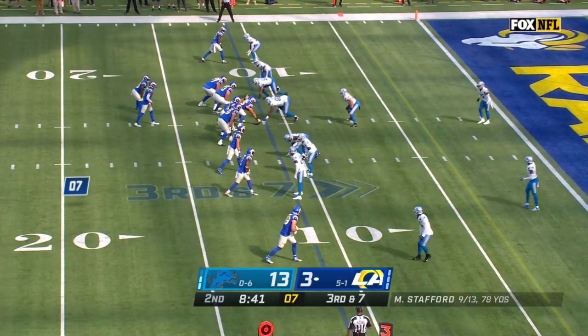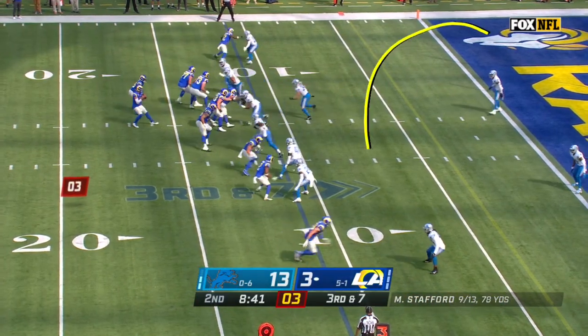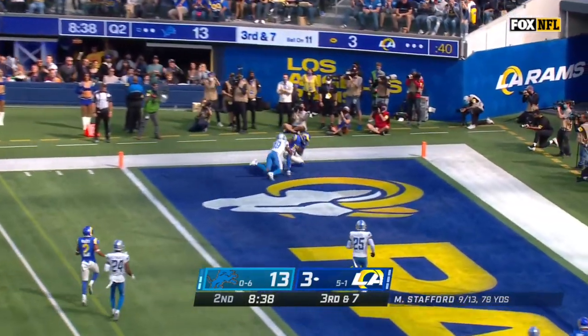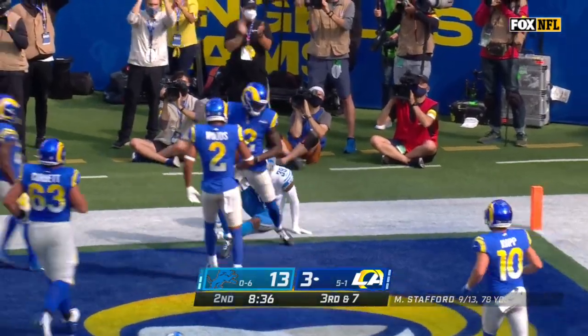Inside the Lions 30. When you're on the 10, 11 yard line like they are, there's just less space for these guys to cover in the back end. Stafford to the end zone — jump ball, it is caught. Van Jefferson with the touchdown.